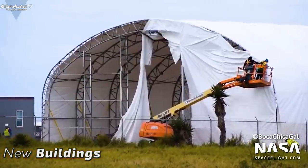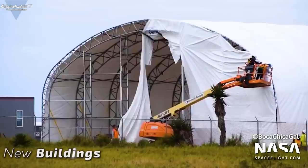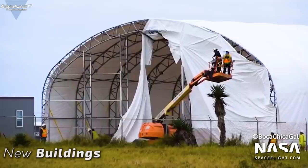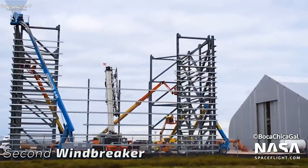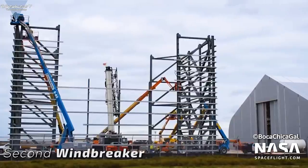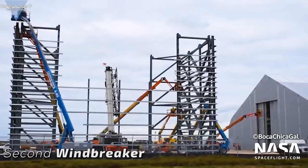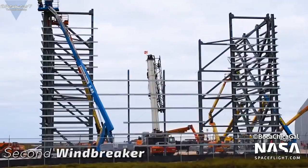The Starship construction site in Boca Chica is exploding with activity right now. SpaceX is building a small city of new buildings and at the same time they're all hands on deck with the next generation Starship prototype, which already promises to be a whole different level of quality. SpaceX has been busy working on a second set of buildings at the shipyard. A second onion tent is already well into construction and should be finished soon. A second small tent is almost done, and a second windbreaker is being erected. The speed at which SpaceX is working is just incredible.